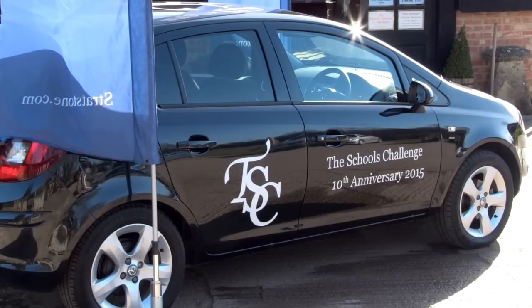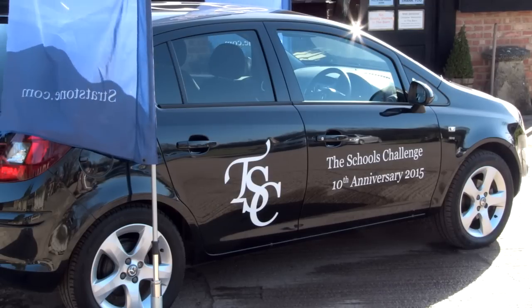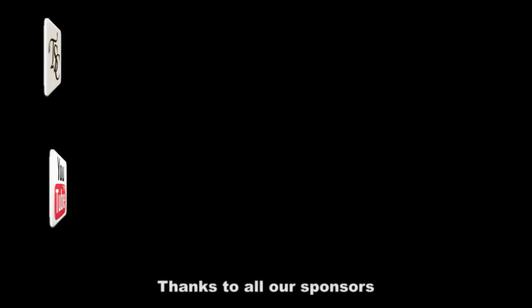For more about how to get involved go to theschoolschallenge.co.uk. We're back in a couple of weeks. Please click on the web link and the YouTube link. We'll see you there. Thank you.